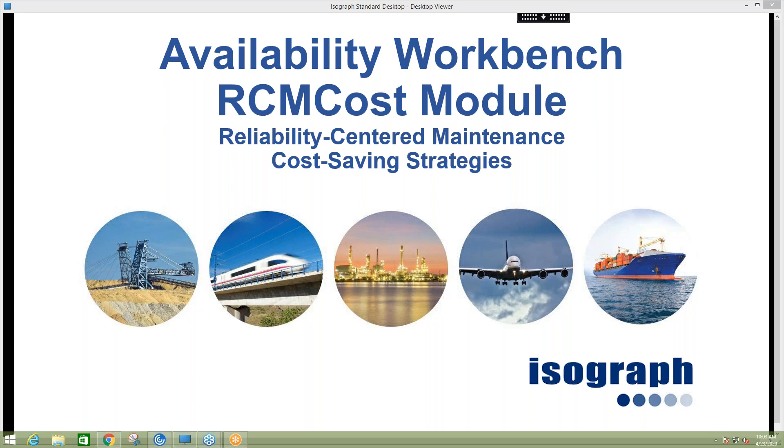Before jumping in, I wanted to give a brief introduction of ISOGRAPH for those of you that might not be familiar. We're going on 35 years in business, and we're one of the world leaders in the development of engineering software, specifically in the areas of reliability, availability, maintenance, and safety software programs. ISOGRAPH has a suite of products that we offer, and we're a very mature software. We're deployed in about 12,000 sites worldwide, across about 75 different countries.